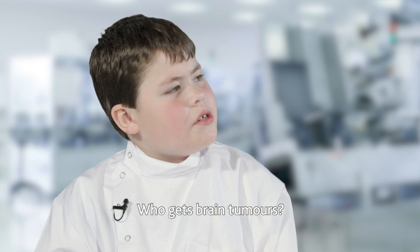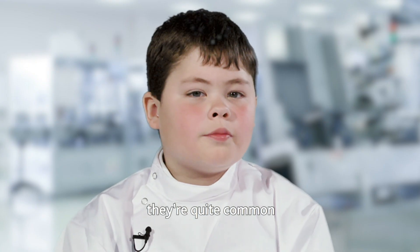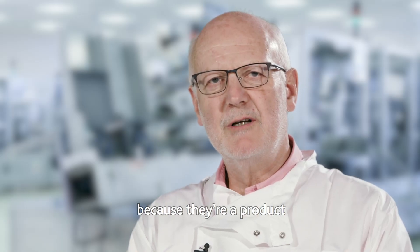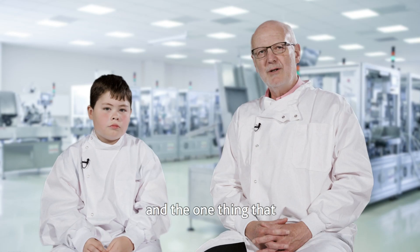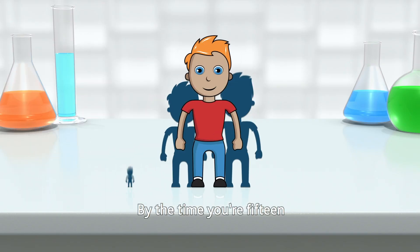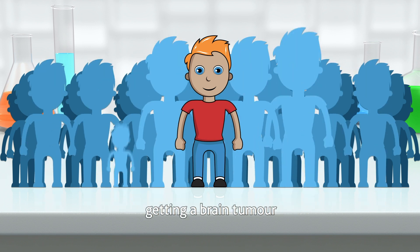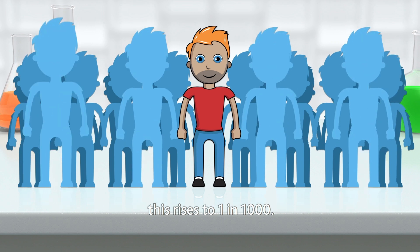Who gets brain tumours? Well, people think that brain tumours are rare but actually they're quite common. They particularly happen in children and young people because they're a product of the way the brain grows at that age. By the time you're 15 you have a 1 in 1,700 chance of getting a brain tumour, and by the time you're 25 this rises to 1 in 1,000.